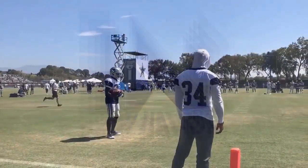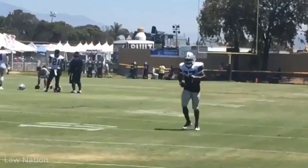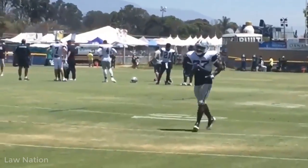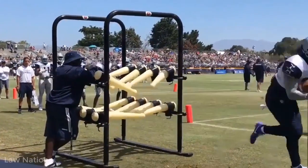Thank you for tuning in to the Law Nation film session as we take a quick look at Ronnie Hillman. First and foremost, this guy is 5-foot-9, about 198 pounds give or take. He runs a sub-4.5 forty and he's one of those guys that can come in and out of his breaks.